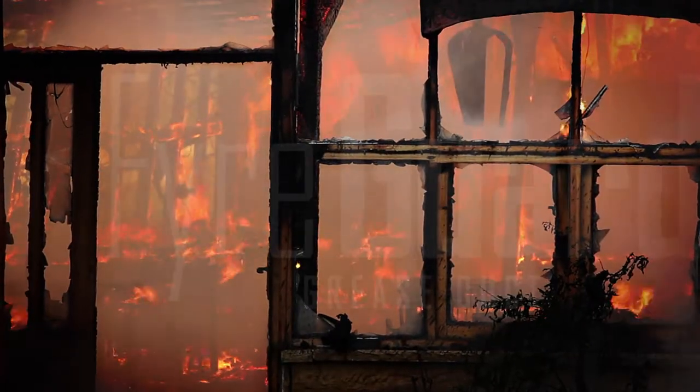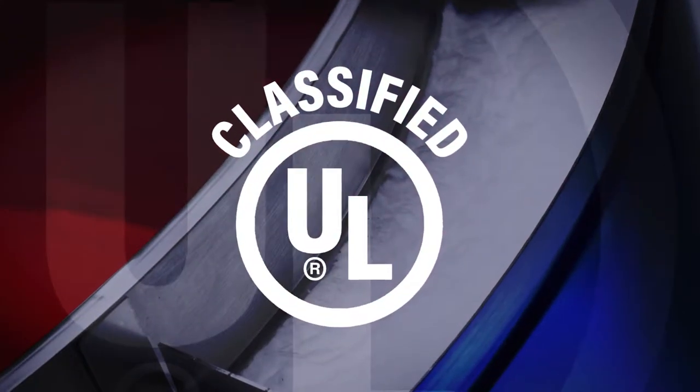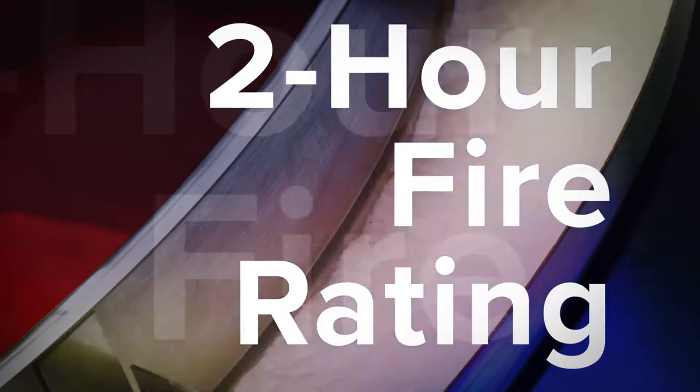When grease duct fire safety is a concern, the solution is FireGuard. It's UL classified for zero clearance to combustibles with a two-hour fire rating for maximum fire protection, eliminating the need for a fire rated shaft.